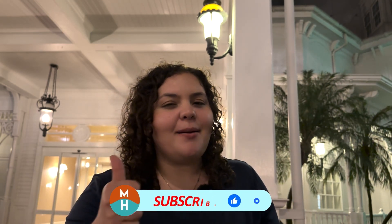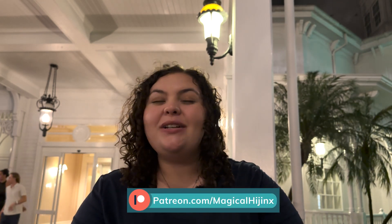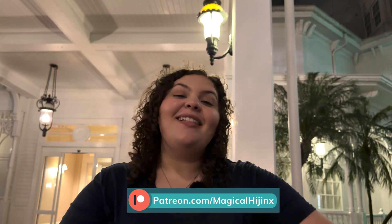Let me know in the comments — would you eat at Narcoossee's? Have you been here since the reopening in April 2023? Thank you so much for watching! If you liked this video please give it a thumbs up, subscribe, and hit the bell notification. Follow me on Instagram at Magical Hijinx, check out the Patreon for exclusive bonus content, bonus lives, a free dining guide to Walt Disney World by Disney for Foodies, and so much more. Until next time, I hope you guys get into some hijinks very very soon — bye!